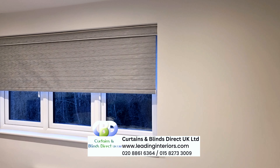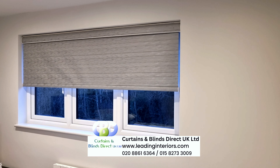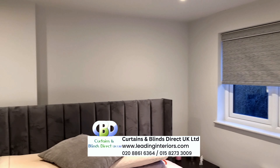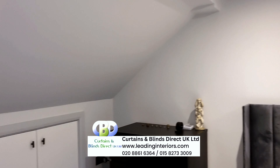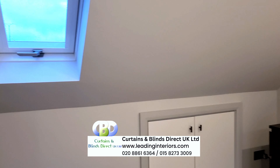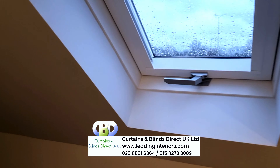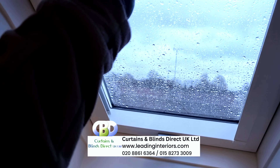Welcome to a world of stylish window solutions. In this one minute tour we'll introduce you to our versatile roller blinds tailored for your bedroom spaces. Our roller blinds aren't just window coverings — they're a perfect blend of elegance and functionality.